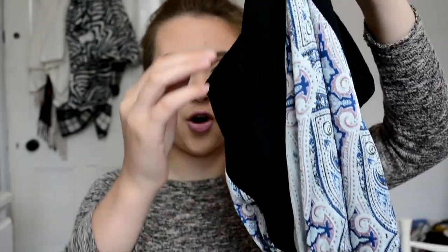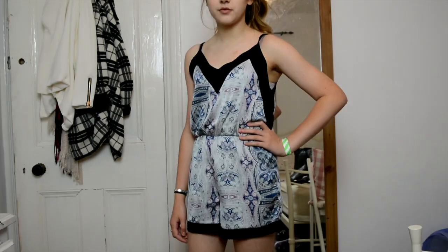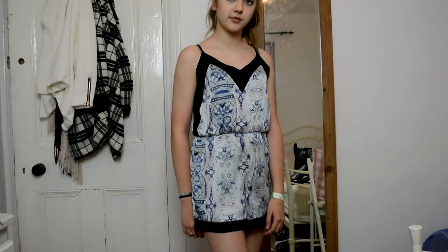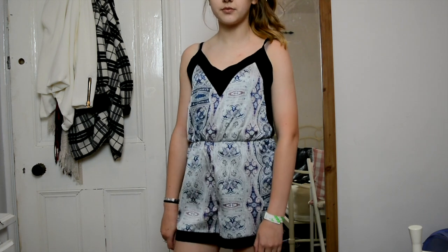The next item of clothing is again another playsuit, from the brand Fashion Union once again, in a size 6. This is absolutely gorgeous and I love the pattern — it's like a paisley salt pattern. I love the colours as well; they are quite pastel-y with a little bit of pink that has a greyish undertone.